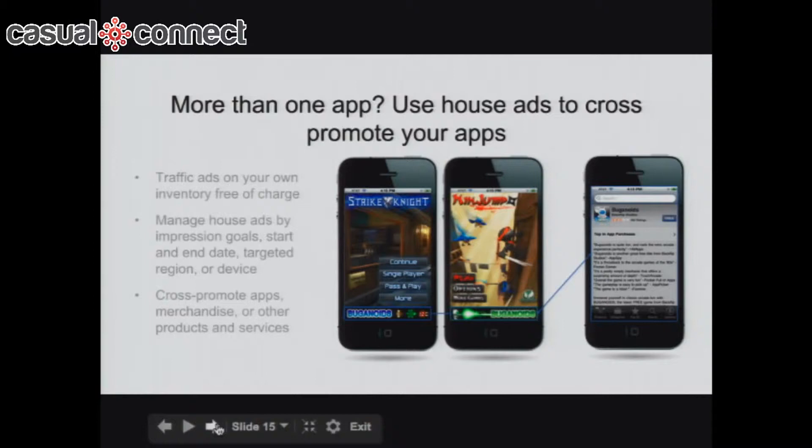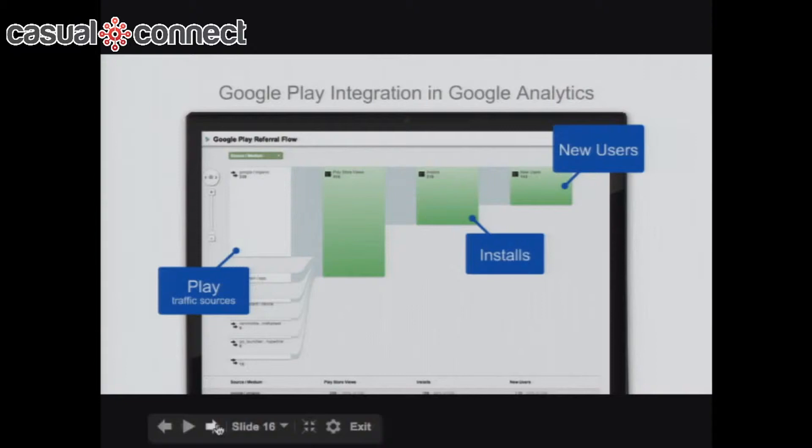We now give you the ability to cross-promote and use house ads within your app via the AdMob platform — create your own ad, cross-promote your apps at no charge. You can also use this to promote merchandise or other products. We've now integrated Google Play data with Google Analytics and AdMob, so within one platform you can see your Play traffic sources, how many people visit your app page in the store, how many click to download, and how many convert into actual users — letting you understand which acquisition channels are working.